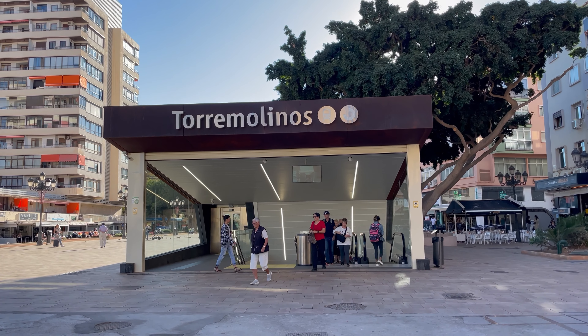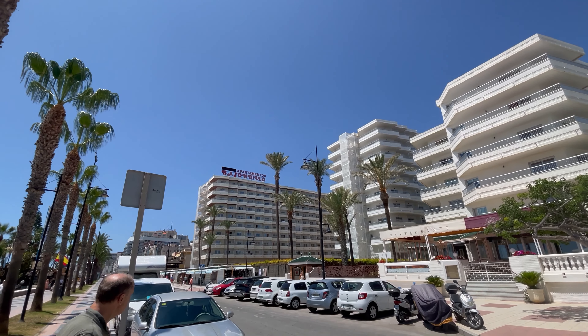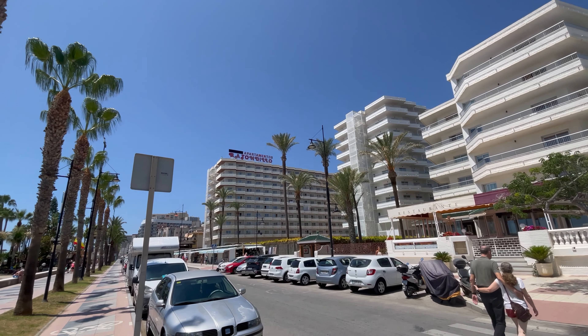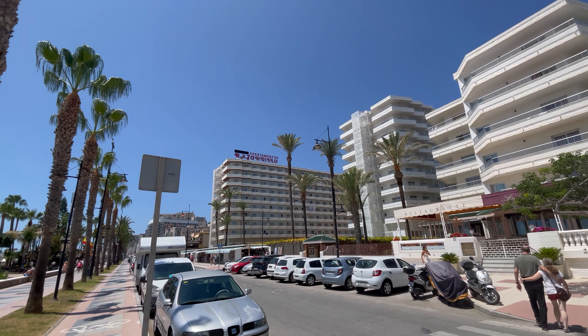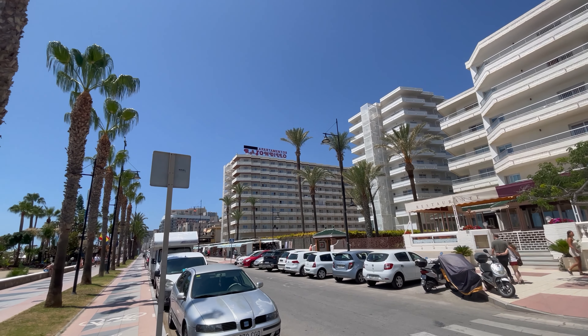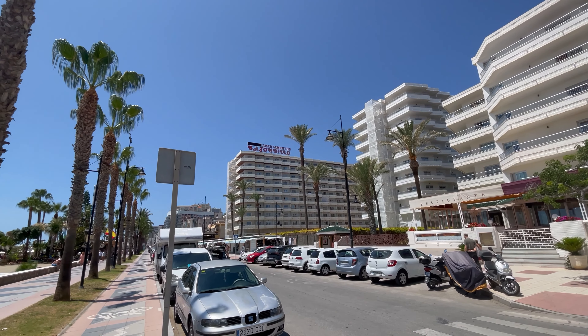In summary, Bajondillo Apartments' prime beachfront location and proximity to Torremolinos' vibrant town center make it an ideal choice for a seaside escape, offering both relaxation and easy exploration of the Costa del Sol's treasures. Let's have a look at what this hotel has to offer.